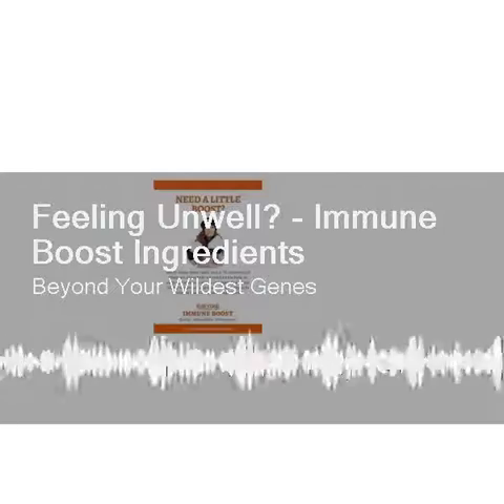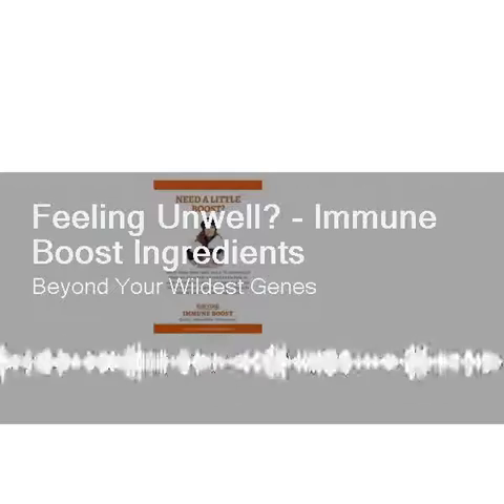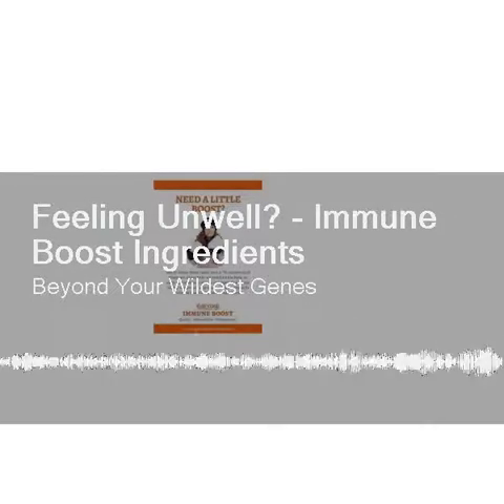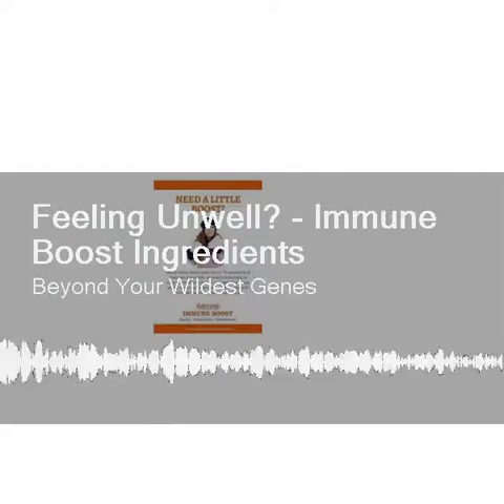Olive leaf also stimulates phagocyte production, which enables the immune system to destroy microbes. Elderberry, which has been known for millennia to help reduce cough and cold, contains anthocyanins that boost the immune system and cytokines — the protein messengers within our immune system. It also possesses anti-inflammatory properties with positive effects on aches, pains, and fever.